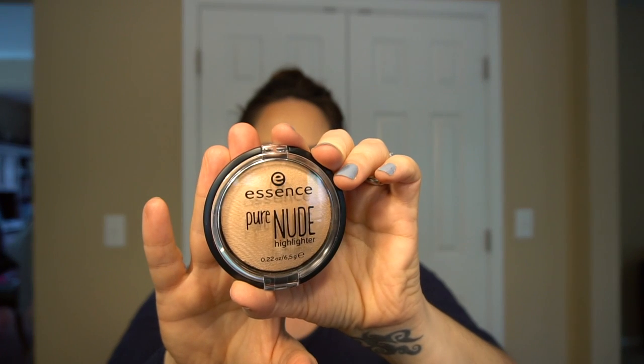I also used the Essence Pure Nude Highlight — that's what I have on right now. You can see it right here in the middle. That was $4.49, and it says there's a free gift with purchase — if you spend $10 on Essence online at Ulta, you get a free mascara, through tomorrow or while supplies last.